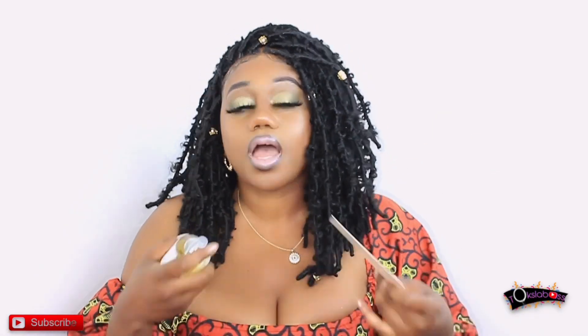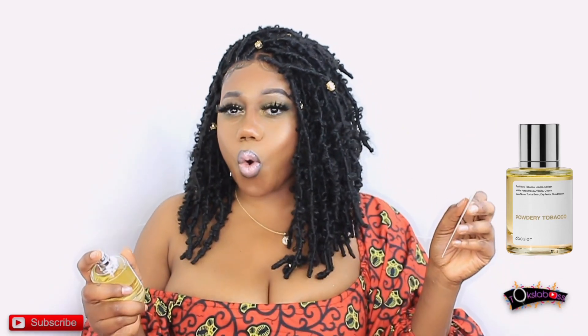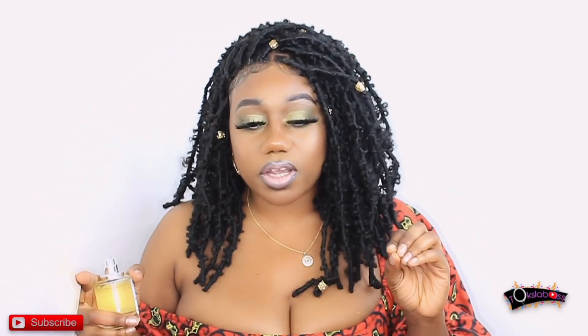Right now I'm going to spray this card just like they do at Macy's — they spray the card, wave it in the air and let you smell it. I'm going to spray it and let it marinate in the air. Woo! Oh yeah, this is strong — very strong. But not strong in an overwhelming way; it's strong in a powerful way. It's strong in an 'I'm here and I'm here to stay' kind of way.